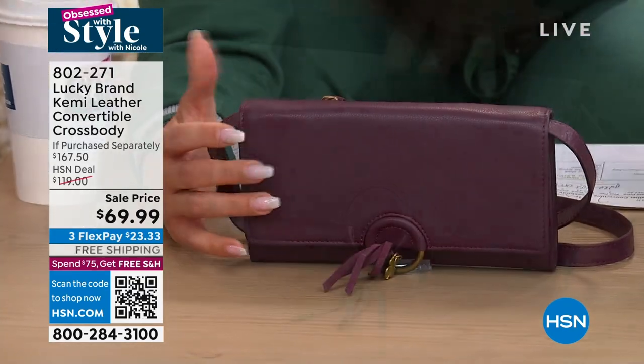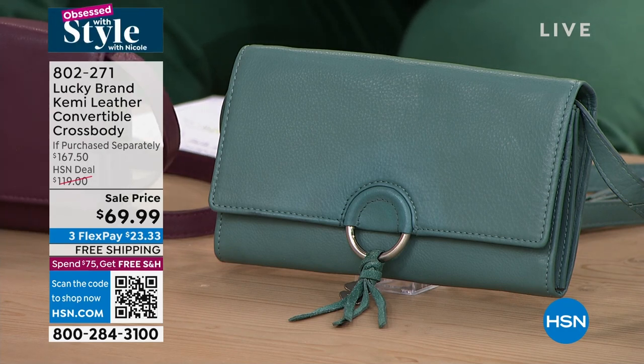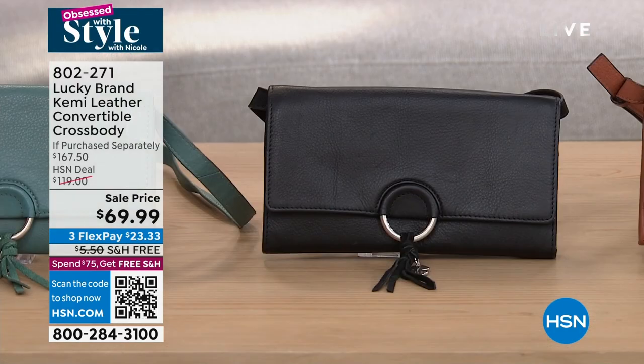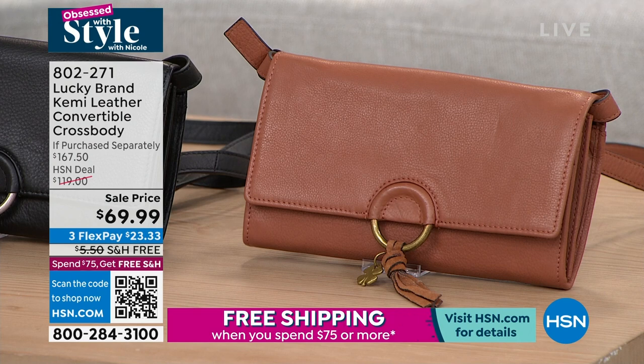We also have it available in what we call silver pine — just know it's a little bit more teal, a little bit of greens and blues in there. And then we also have it in black. Over 40% off at a sell price, and we ship it to you for free! $23 and some change on that Flex Pay.